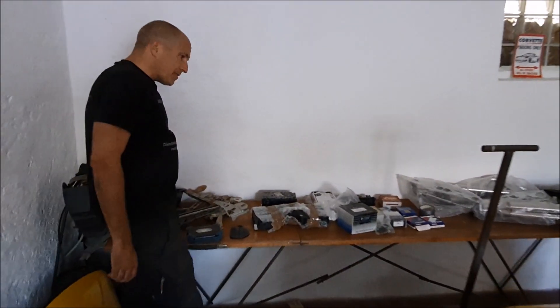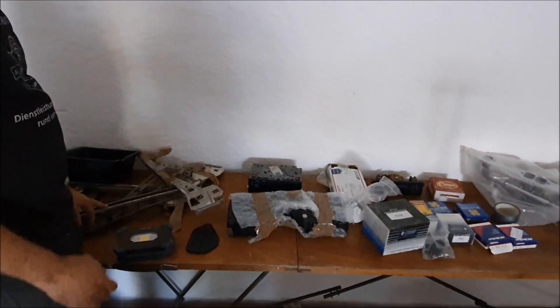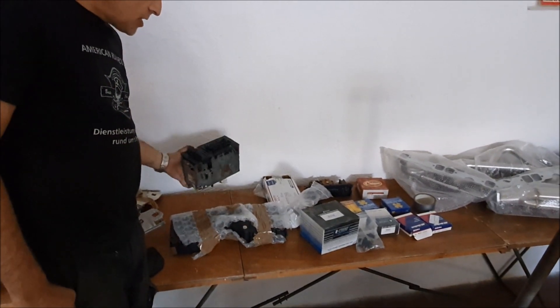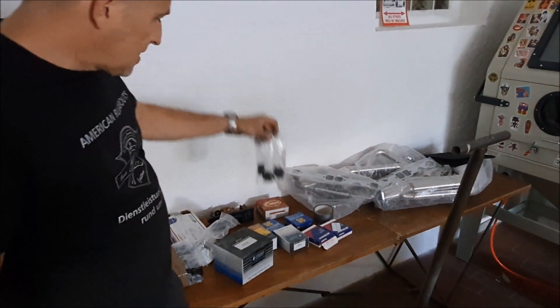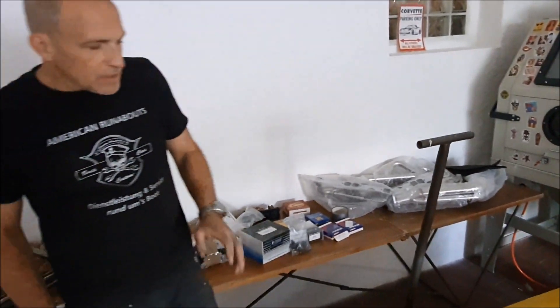We have a new power window for the right side that doesn't currently work, a new digital dashboard cluster, an original radio, tons of small parts, and all the little switches that are missing. I spent quite a while sourcing all of this, and we will start reassembling this baby.